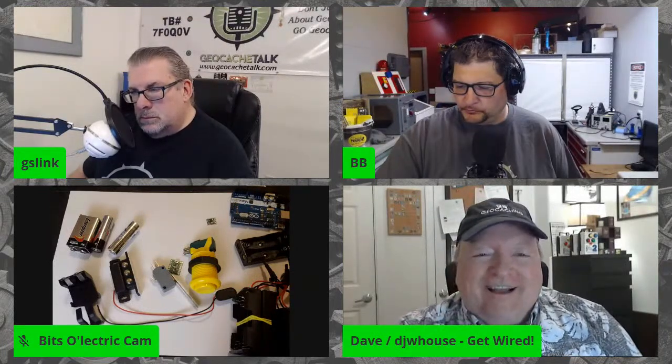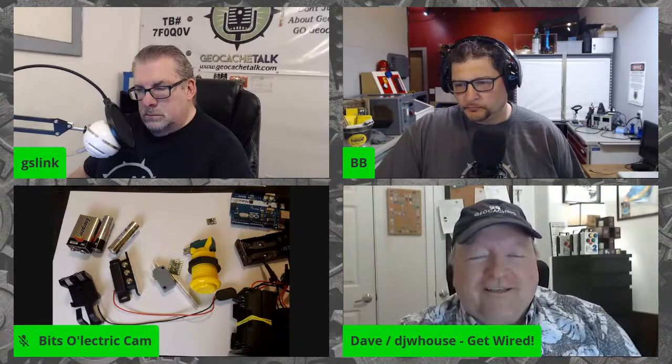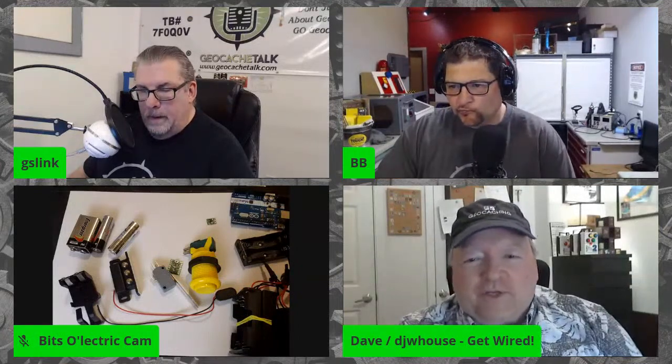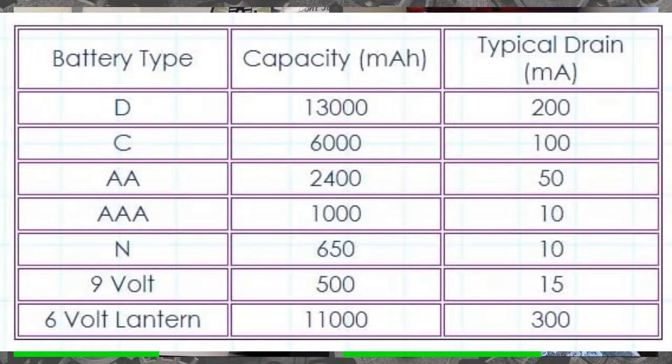We've talked about why to do it, the insights from mistakes, and different ways to wire up caches. Last thing I want to cover — don't be afraid because there's math involved, it's just division. One of the big things people ask is: how long will it last? I've found that my rechargeable and external batteries have been maintenance issues, while the internal ones have not. You need to know a little about batteries and a little about how much current you're using.